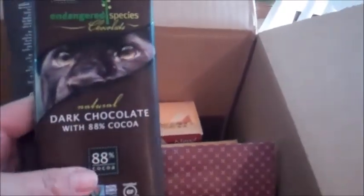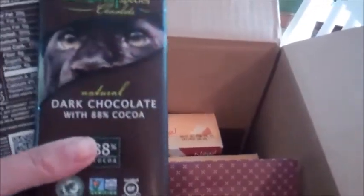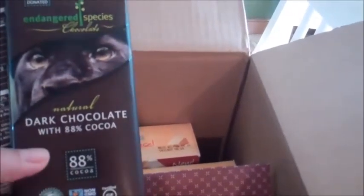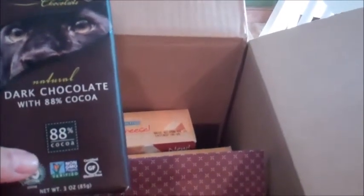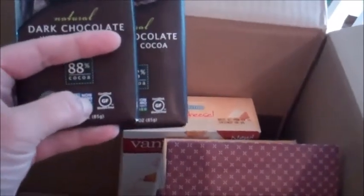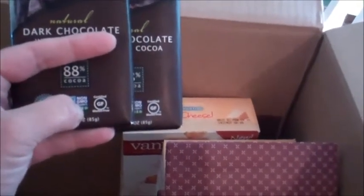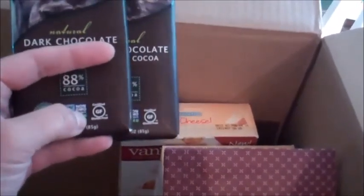I picked up two boxes of these for my other son who has a sweet tooth and has been asking for them — two of the Endangered Species chocolate bars. This is the natural dark chocolate with 88% cocoa. Again, this is certified gluten-free. As you've heard me say before, if you have a high level of gluten intolerance and/or celiac and need something that's certified gluten-free, I would highly recommend these.